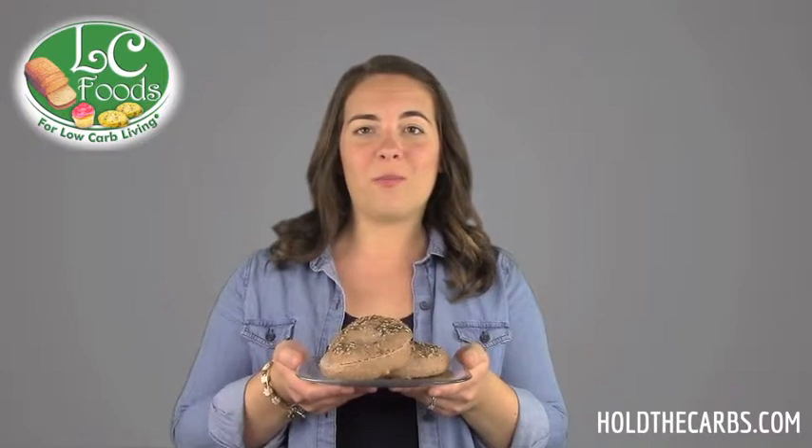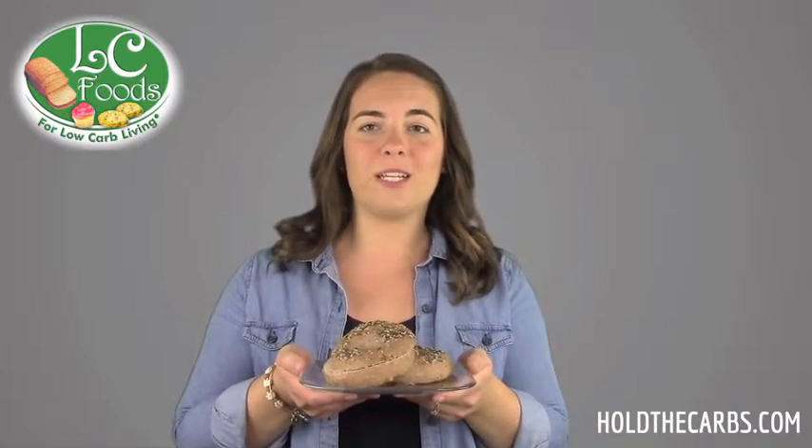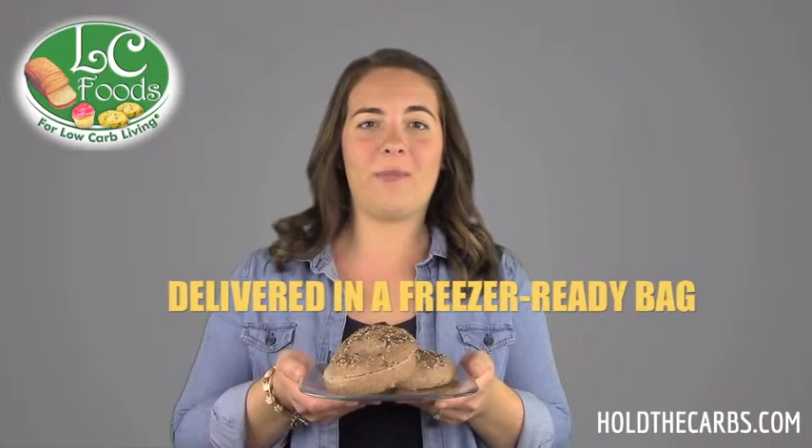Like all of our fresh baked products, these bagels are never frozen and are delivered to you in a resealable freezer ready bag.